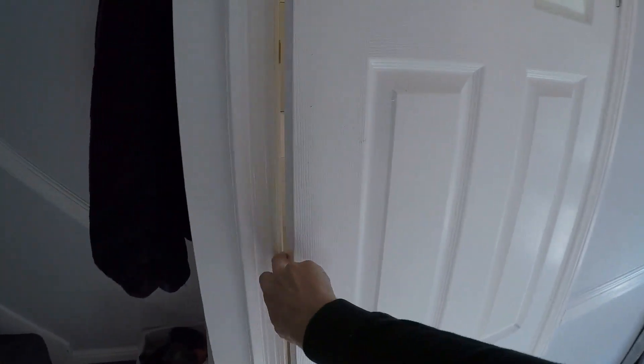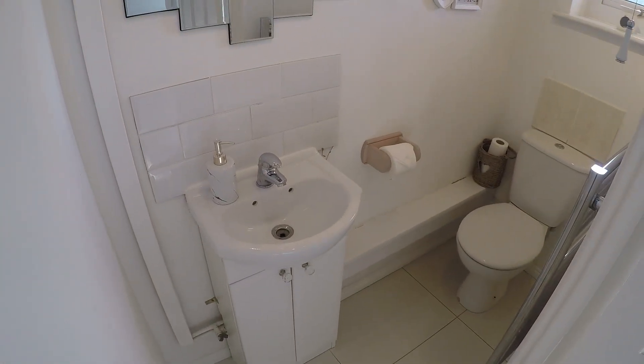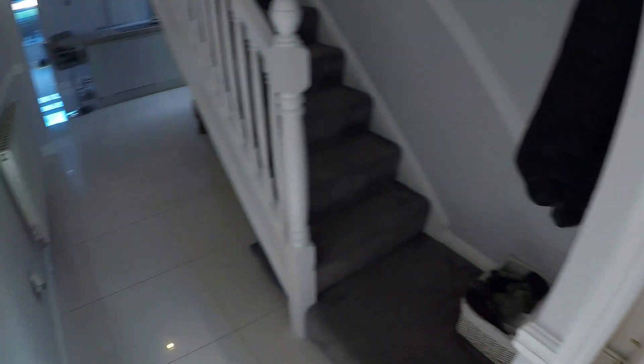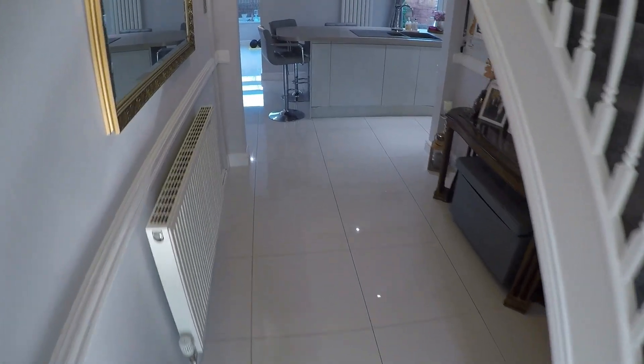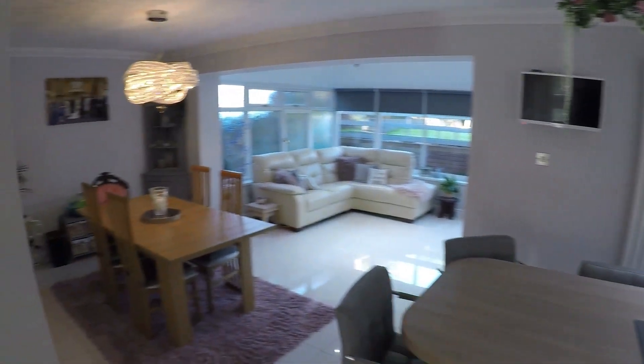Just straight across from here we have the downstairs WC, which is always handy to have. And then we follow the tile flooring through to the heart of the house where we have a lovely open plan living space.